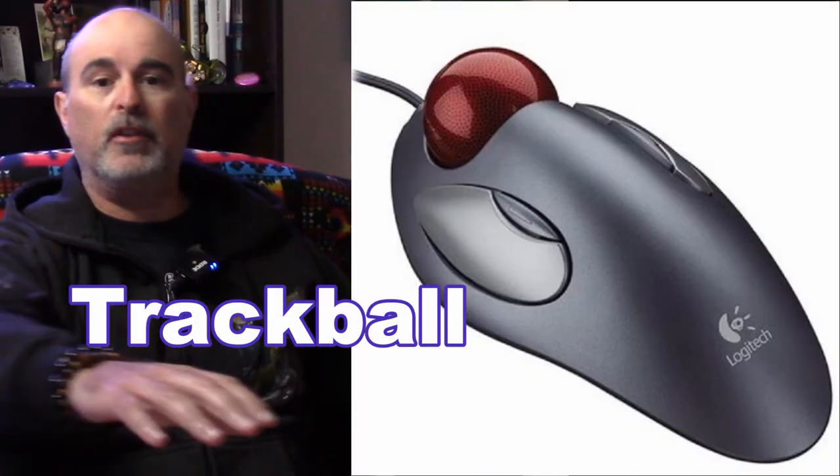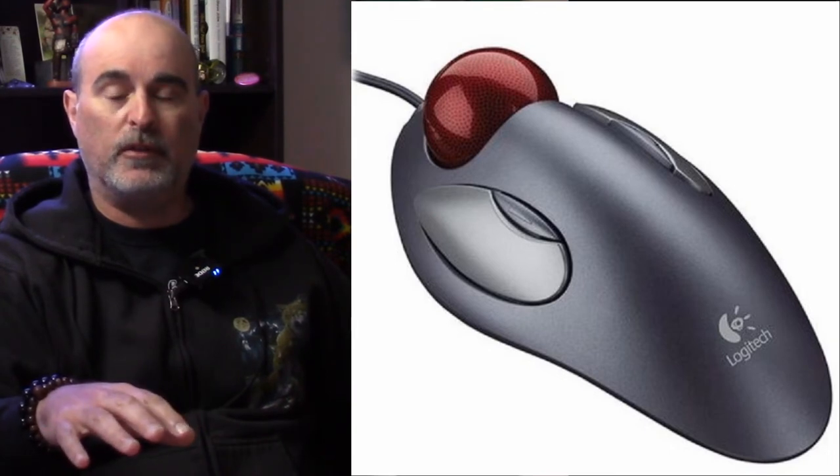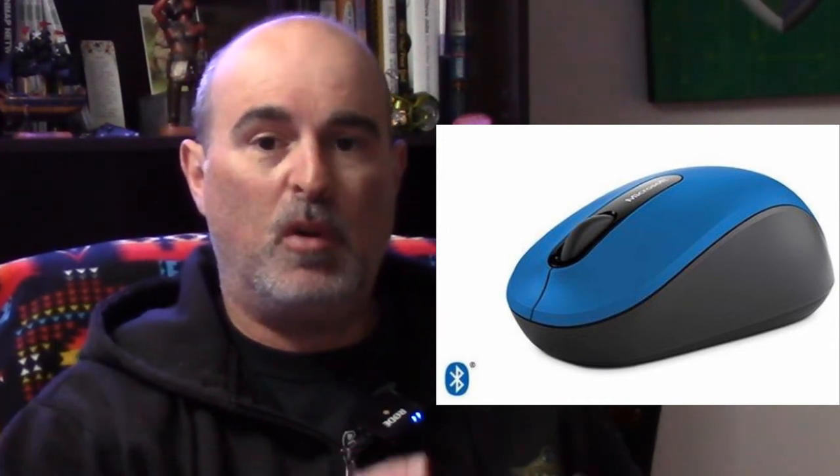There are trackball mice as well. Instead of having to move the mouse around on the desk, you would just use your thumb or one of your fingers to move the ball around, so your hand stays stationary, which also helps with ergonomics. The fifth type is mobile. If you have a laptop and you're taking it out on the road, instead of using the built-in trackpad you might want a mouse to carry with you. A small compact one with Bluetooth or wireless ability is meant to be easily taken with you and thrown in your laptop bag.